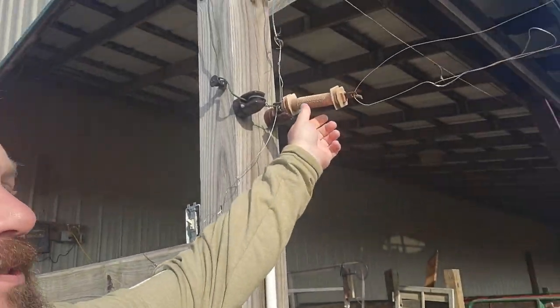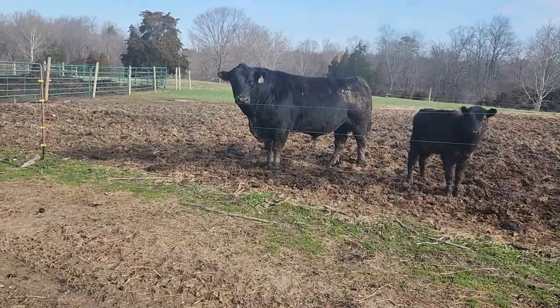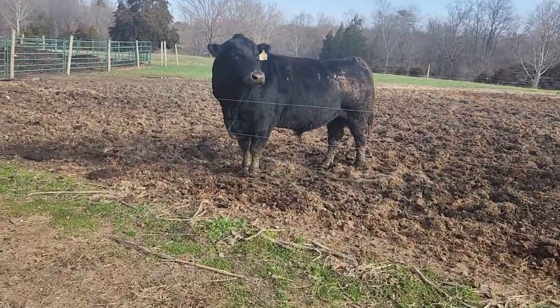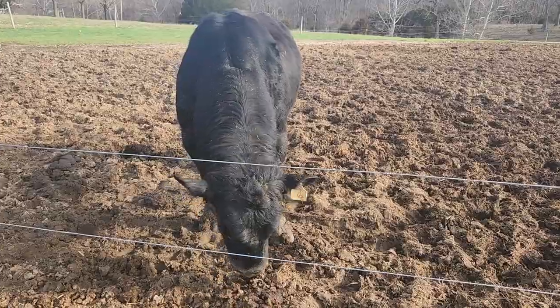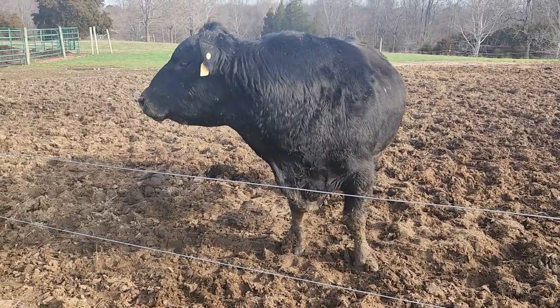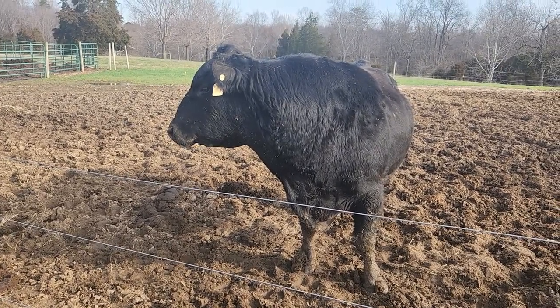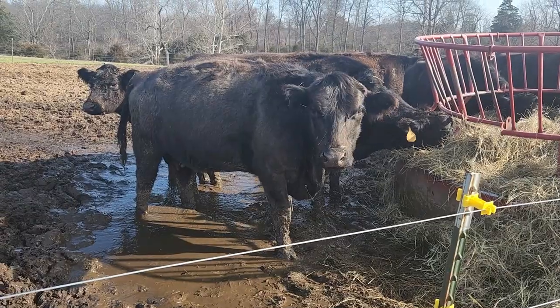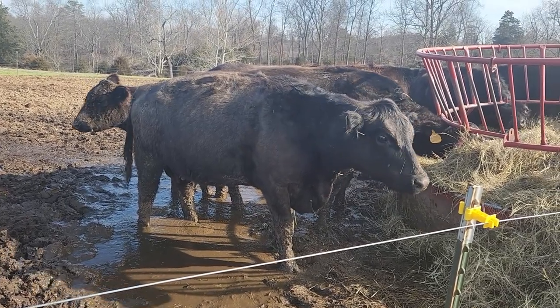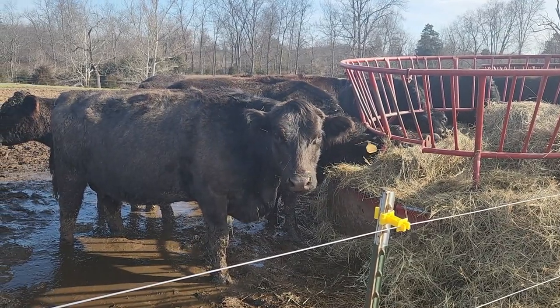We're going to walk out in the field and check on the chickens now and see if there's any eggs. We've got to disconnect the electric fence so I can just walk through it. We're going to check on the other cows as we go out. Here's the bull — don't get cocky with me. I turned the fence off, but we don't have to tell him that. The cows are Angus and Angus crossbreed, and there are two purebred Wagyu cows out here. The bull is a registered Angus bull.